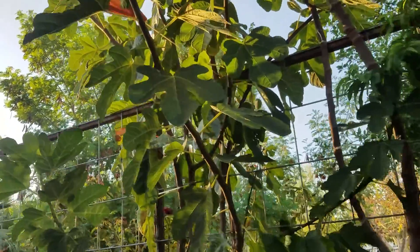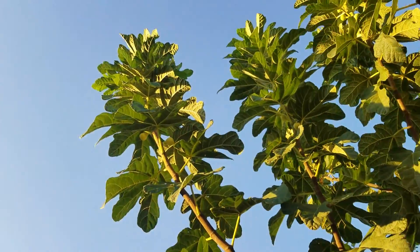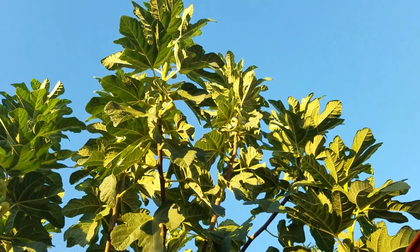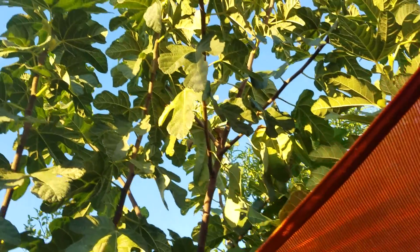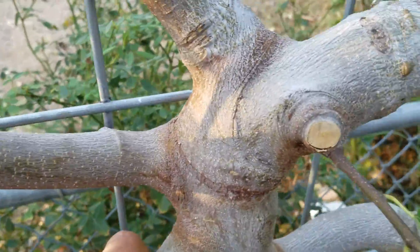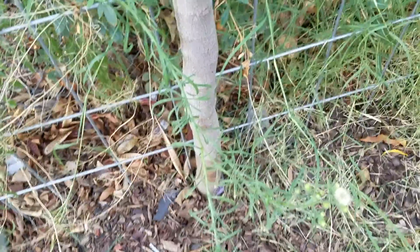I've been eating figs and I'm pretty much sick of them, so I'm probably not even going to eat any more of these — the birds will probably get them. I really like this fig tree. Thanks for watching.